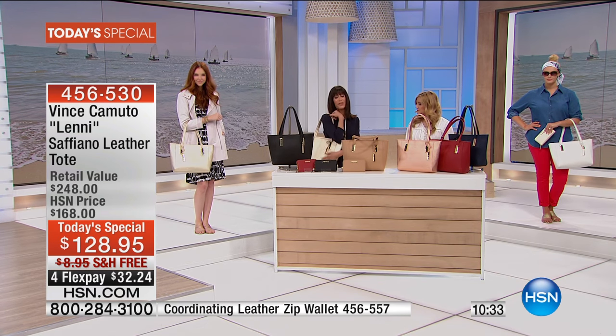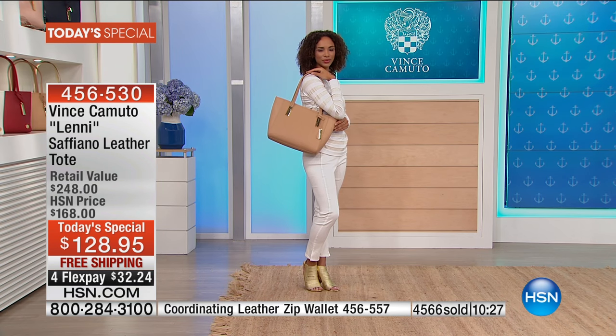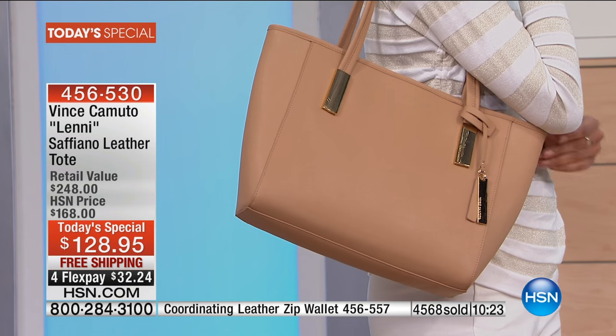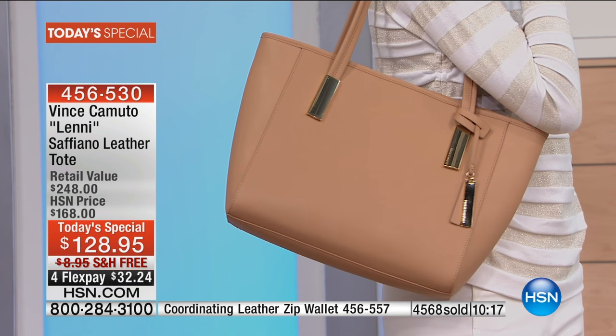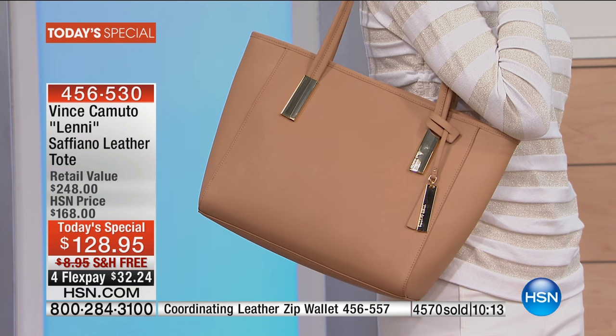If you've been on the fence and you've thought about it all day, this is the opportunity. Mother's Day — what a great Mother's Day gift. Maybe you want to buy it for yourself for Mother's Day. Every piece right now between the bags and the wallet all have the gold hardware, so you can mix and match any color that you really love.